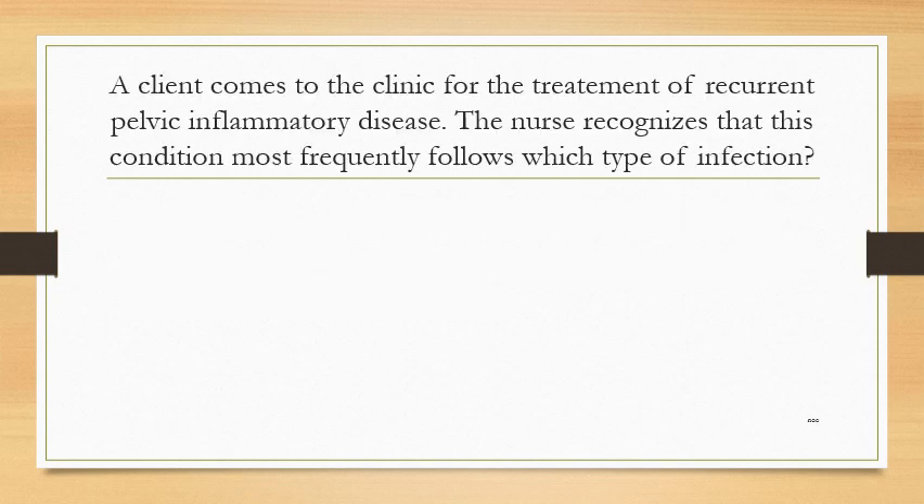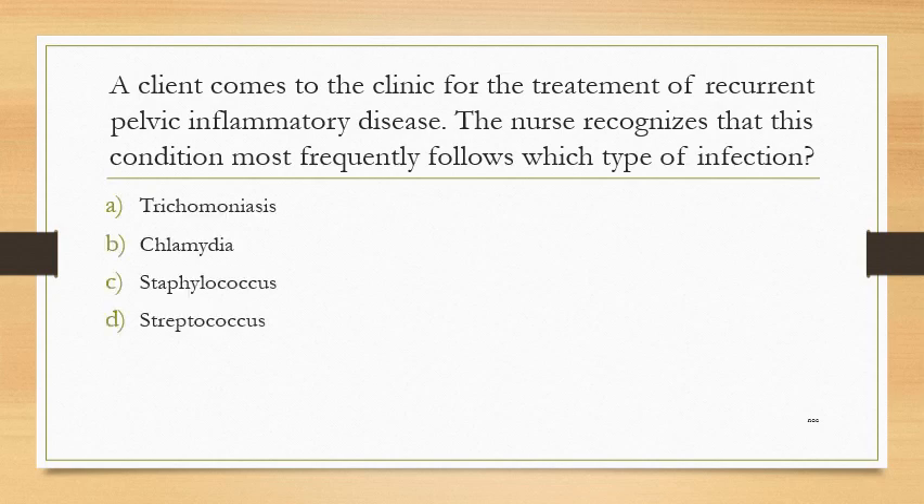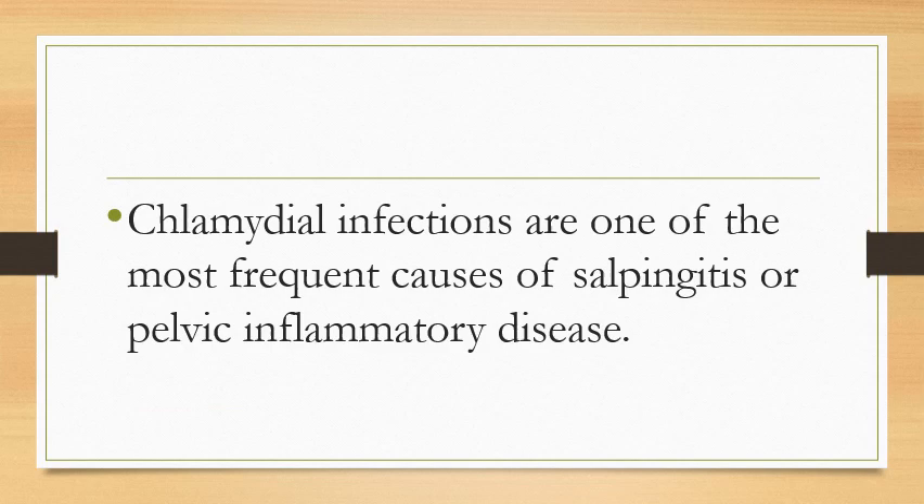A client comes to the clinic for treatment of recurrent pelvic inflammatory disease. The nurse recognizes that this condition most frequently follows which type of infection? Option A: trichomoniasis. Option B: chlamydia. Option C: staphylococcus. Option D: streptococcus. The answer is chlamydia. Chlamydial infections are one of the most frequent causes of salpingitis or pelvic inflammatory disease.